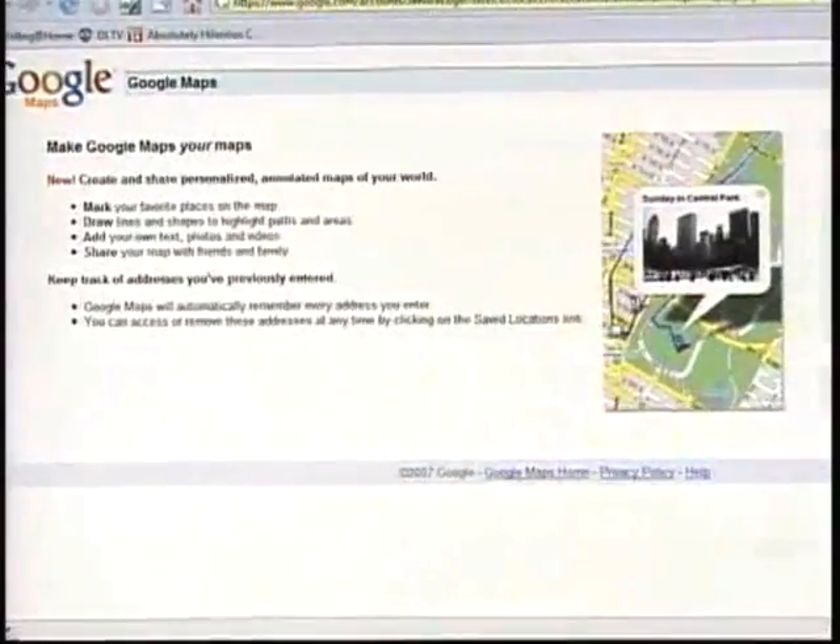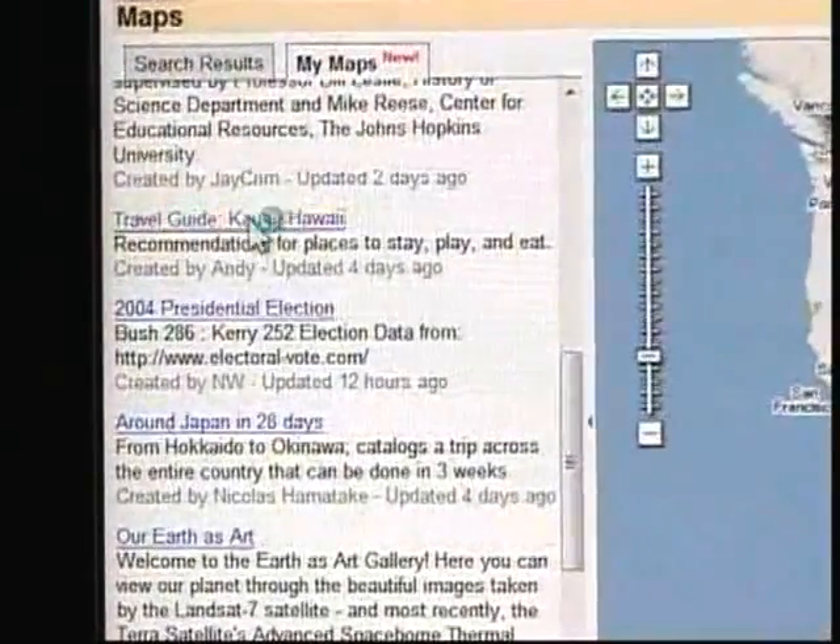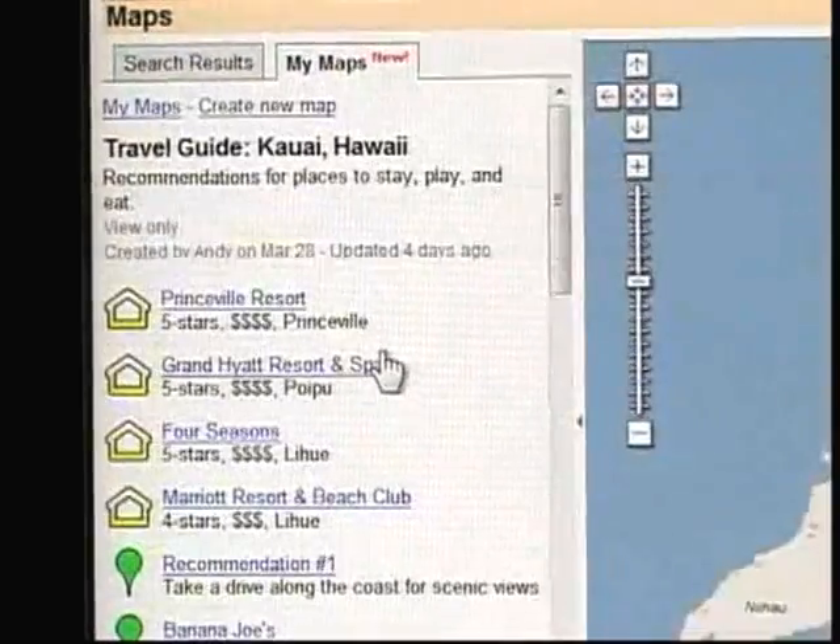Do you have one already made? Now we should pull it off so we don't reveal. Go back and there's some pre-made ones on the bottom. Scrolling down — Travel guide in Kauai, Hawaii. There we go, let's see what somebody's done.